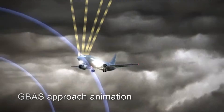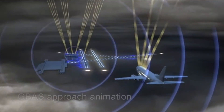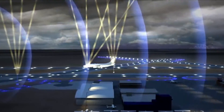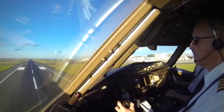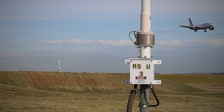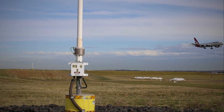GBAS works by correcting errors in GPS signals to provide pilots flying suitably equipped aircraft with more accurate vertical and horizontal guidance to the runway. The system provides more efficient and predictable approaches for pilots when landing in poor weather or reduced visibility conditions. GBAS is a critical component of Australia's next generation air traffic management infrastructure.